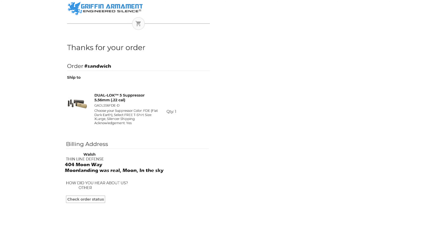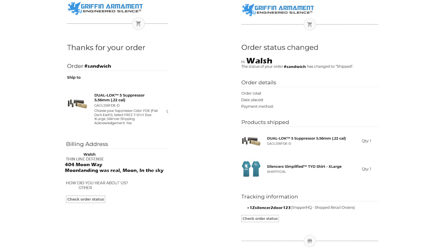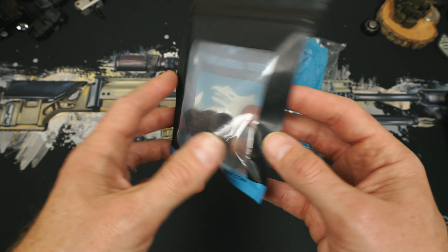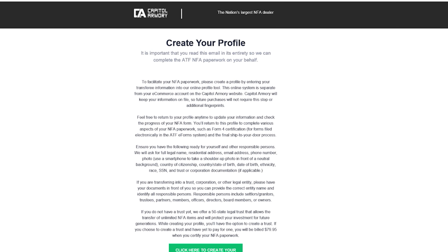After you order, you're going to get a few different emails. The first is your order and shipping confirmation from Griffin — here they're not shipping the suppressor, but they're sending you a welcome package with instructions, a fingerprint card, a shirt, and a muzzle device if you don't already have one. While you wait for that welcome package to arrive, you're also going to receive three different emails from Capital Armory. Look for the first one labeled 'Create Your Profile.'